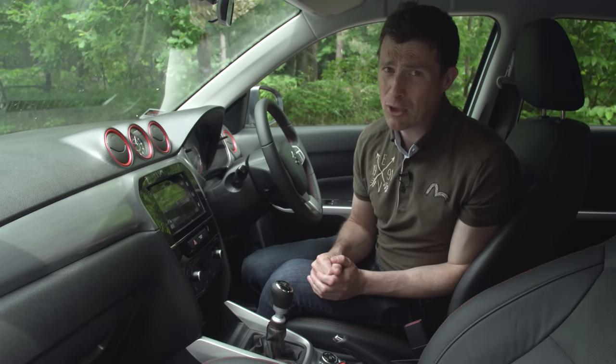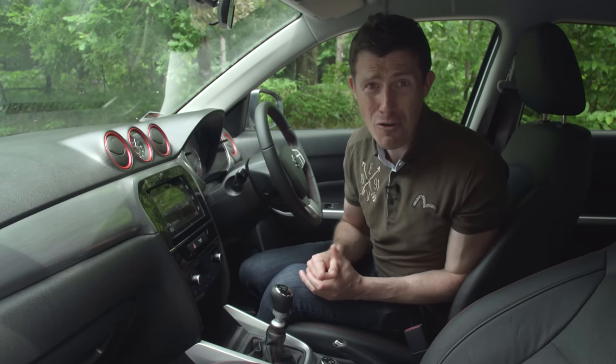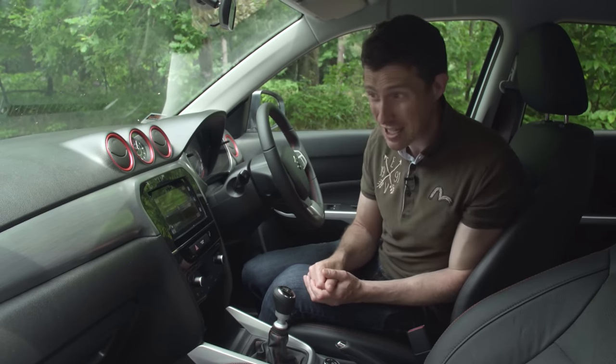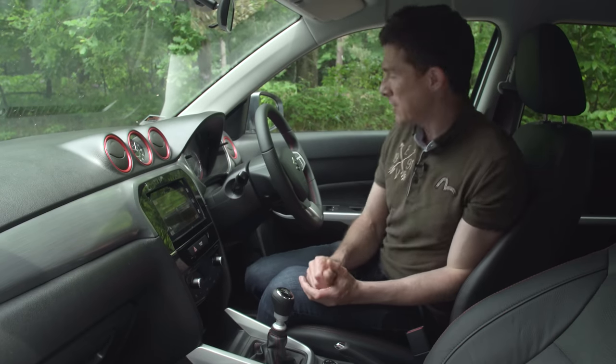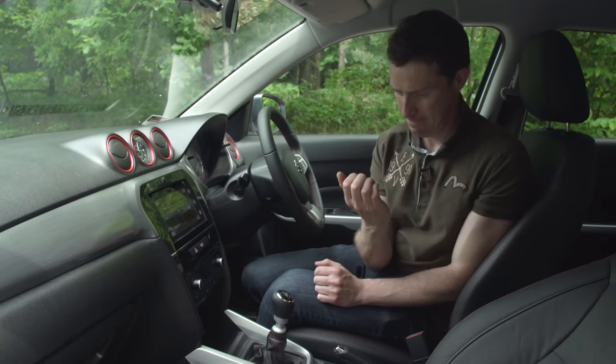You don't want to be spending £20,000 on this car because that's Volkswagen Golf money, and then you'll get in this and go: oh my god, the plastics — they're just awful. In fact, they're so rough up here, I think I can file my nails on them. Yeah, I can.